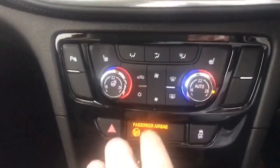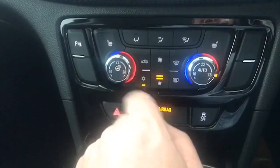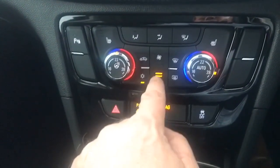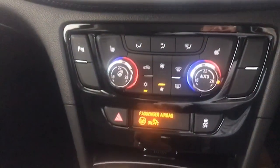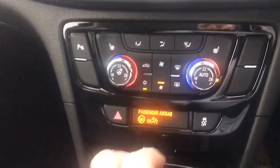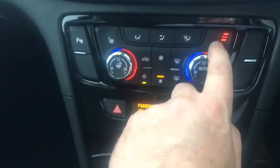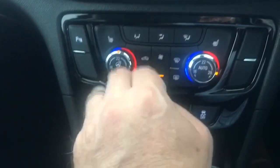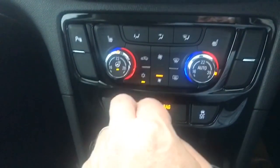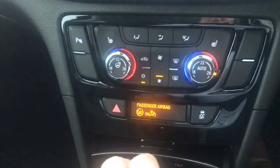Here you have your dual climate control — the middle button is the fan and these buttons adjust the temperature on either side, so you can have each side different to suit you and your passengers. Then the heated seats at the front on either side. And this one is great in wintertime — it's a heated steering wheel as well. Really good features.